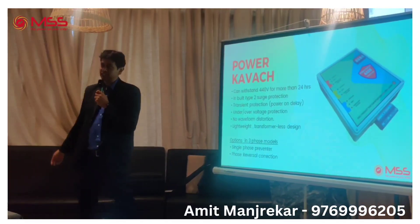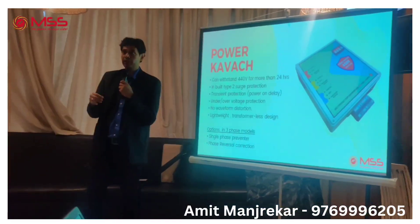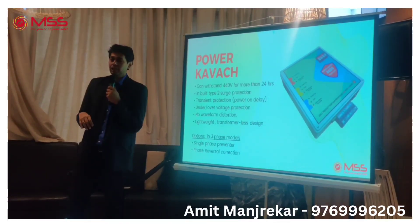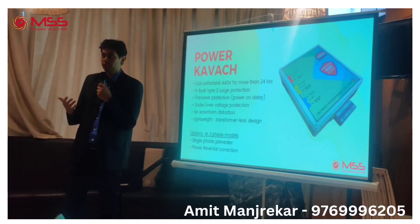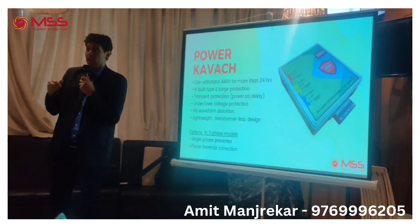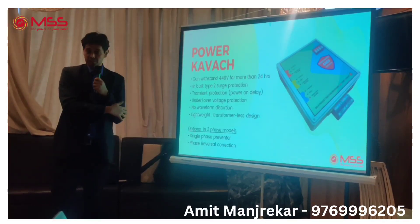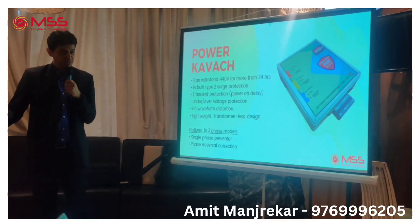This is a product that can withstand 440 volts for more than 24 hours. Just to put it in perspective, normal supply is 230 volts. In accidental cases, the voltage can go double — 440 volts is almost double 230 volts — and that will actually damage your equipment. Most equipment, even those meant for protection, are not designed for this. We have designed a product that can withstand this double voltage for more than 24 hours.